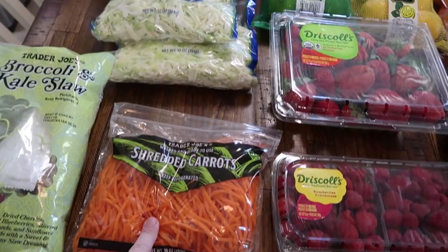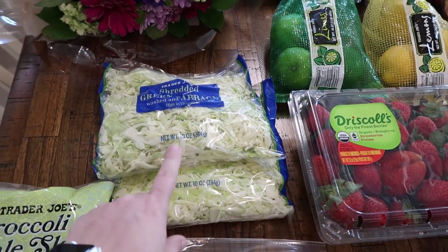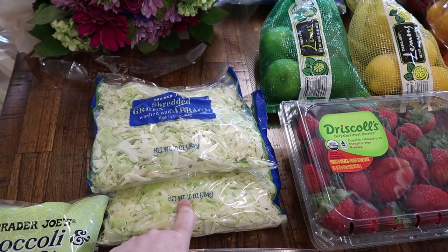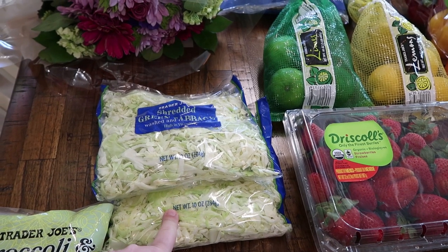I got a bag of shredded carrots and also two bags of the shredded green cabbage. I'm going to make a recipe from Kristen over at Texas Backyard Barbecue — she recently shared a yummy coleslaw recipe. I'll have that channel linked down below if you guys want to check it out. Only a few videos, but all of them look delicious.